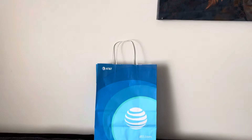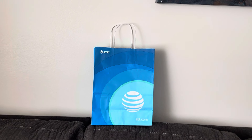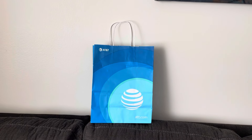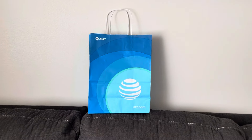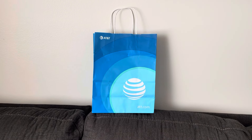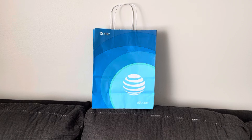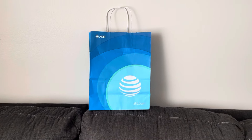Alright guys, I couldn't take you in the store because they had music playing in there, and I can't film when there's music playing. So I went and got my phone, we're back at the house, and I will be showing you everything that I had to buy with the phone, so stay tuned.